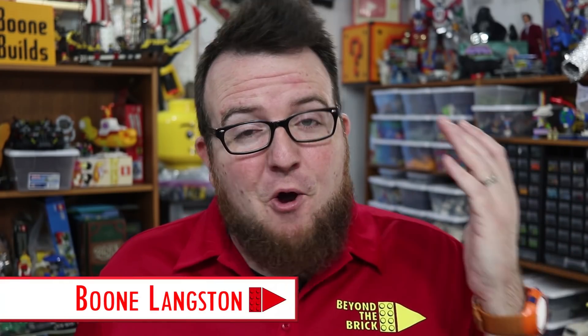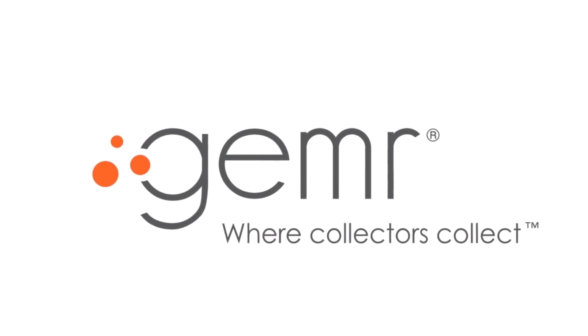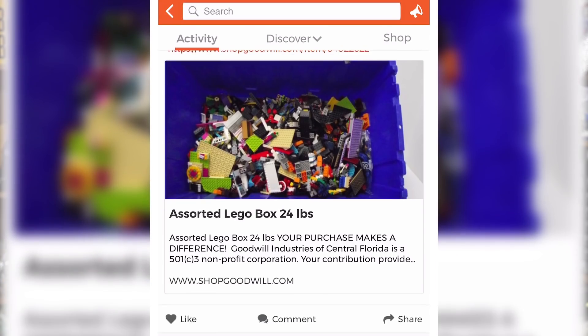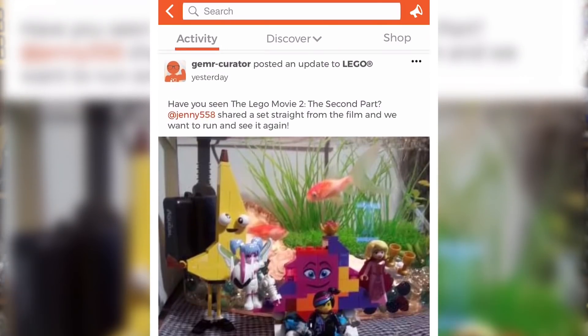Hey everybody, Boone Langston here. Welcome back to Beyond the Brick. I have recently downloaded the Gemr app and it is a great app for keeping track of your collections — any type of collections. It helps you connect with the people that love to collect the same kinds of things you do, and they're putting a lot of effort right now into making sure that the LEGO section of Gemr is a great place to be for fans of LEGO.